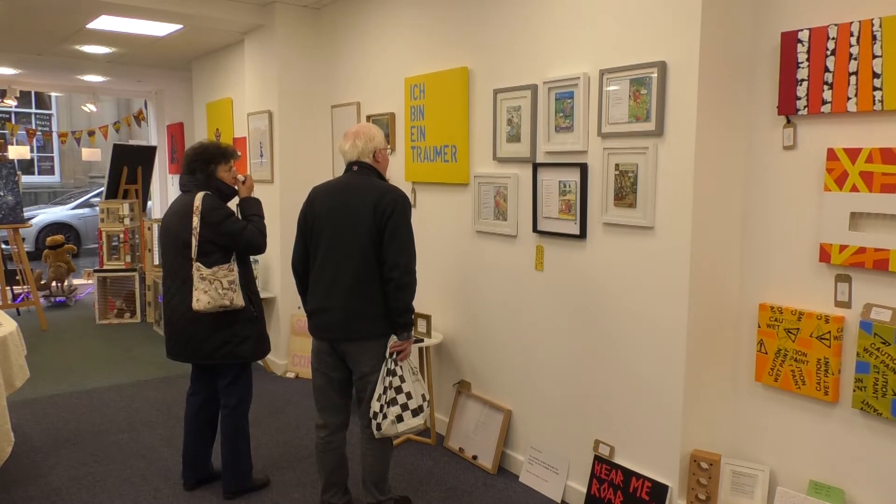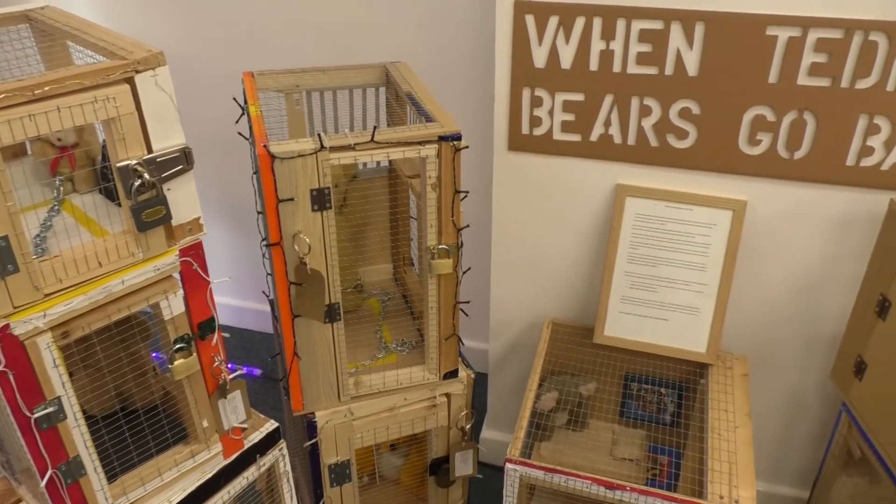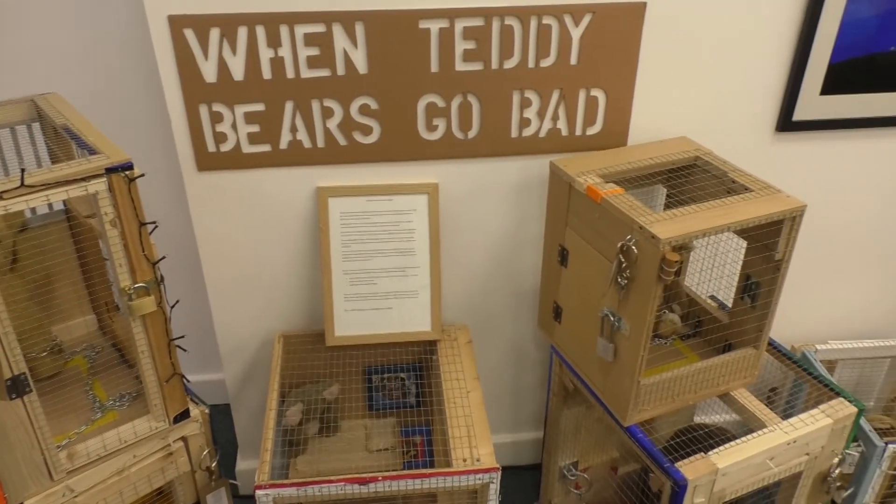They can come in and they can see original art created by local artists. We want artists to be in the space so any visitors can come in and actually meet the makers, which I think is always important. And then three or four weeks later new artists will come in and it just keeps it all fresh and exciting and something different for the public to come in and see.